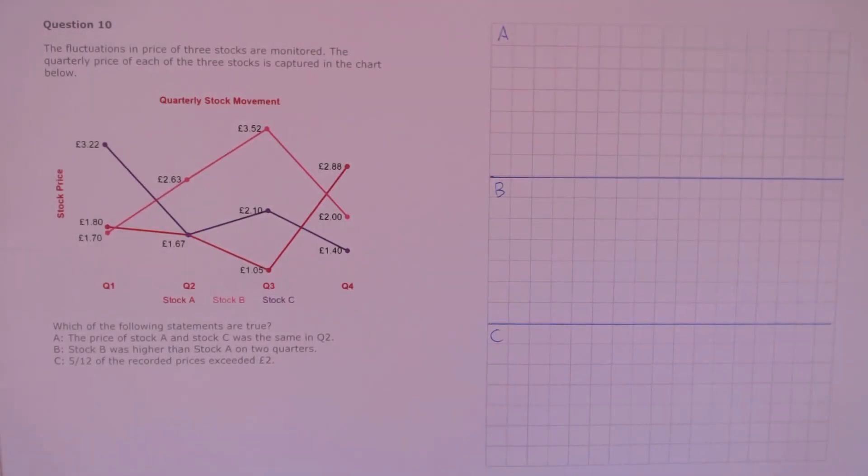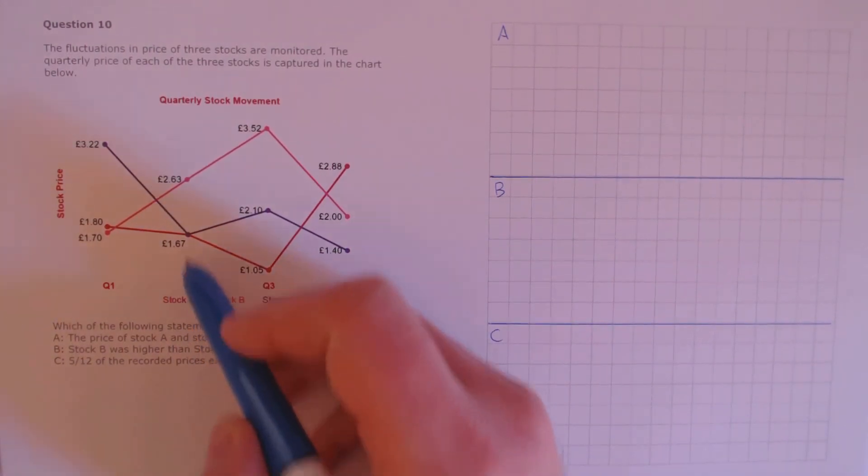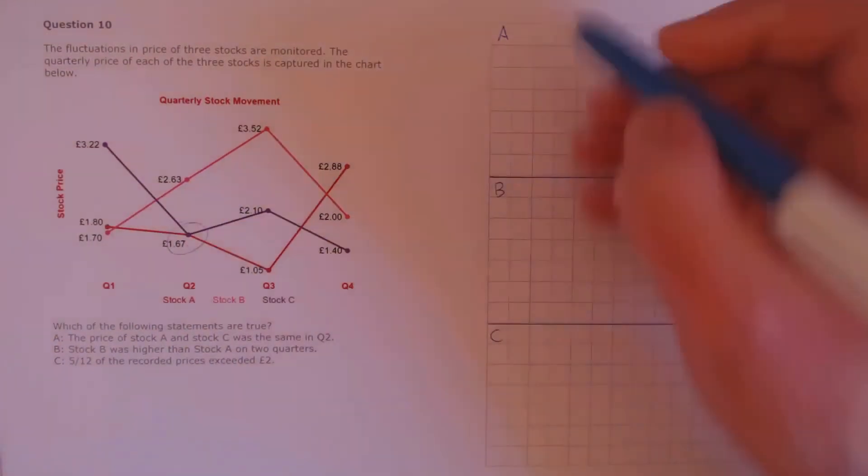Question 10. The fluctuations in price of three stocks are monitored. The quarterly price of each stock is captured in the chart below. Which of the following statements are true? Statement A: the price of stock A and stock C was the same in Q2. Stock A is the dark red, stock C is the purple, and in Q2 they're both the same. True.